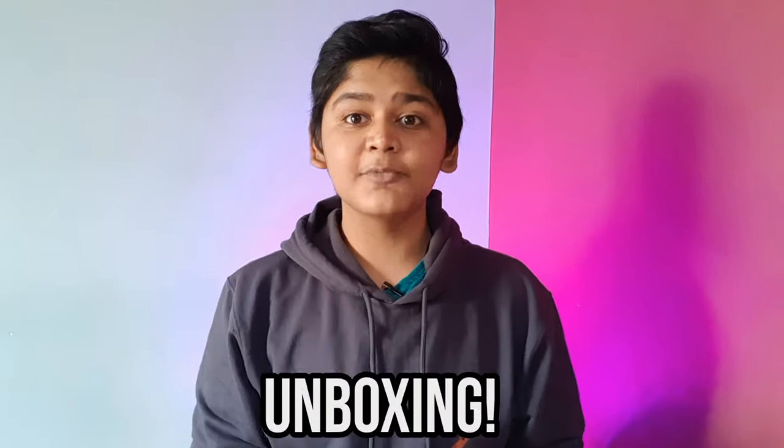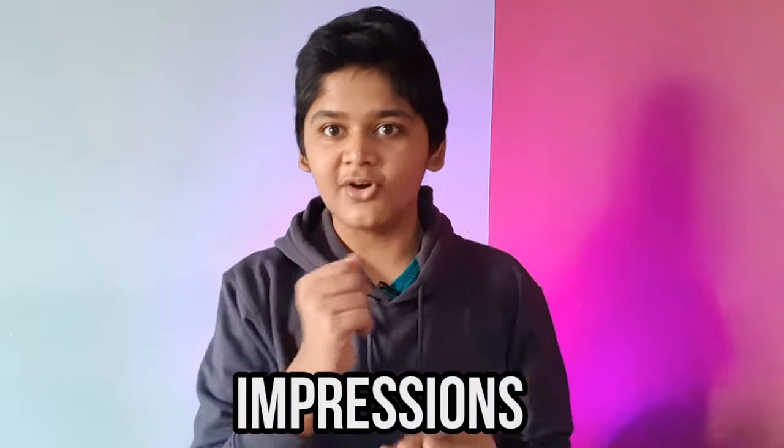What's up guys, my name is Santosh. This is the Redmi Note 10 Pro and here is the unboxing and my initial impressions of this phone.